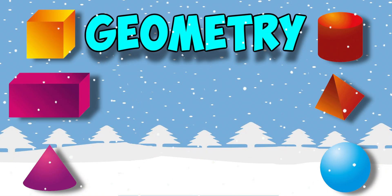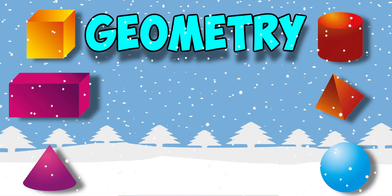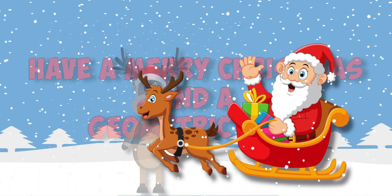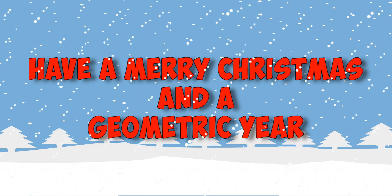What an awesome Christmas, I learned geometry from Santa's 3D presents underneath my tree. So have a merry Christmas, filled with 3D cheer. Have a merry Christmas and a geometric year.